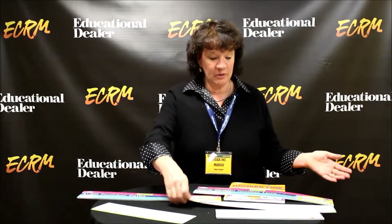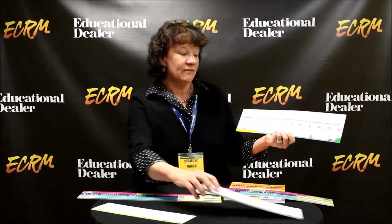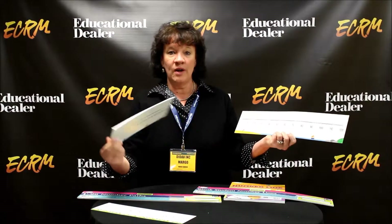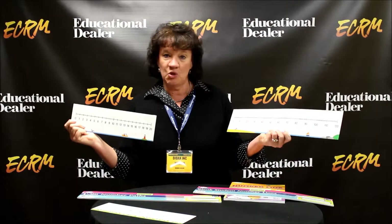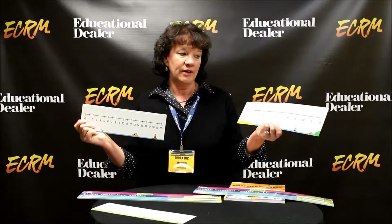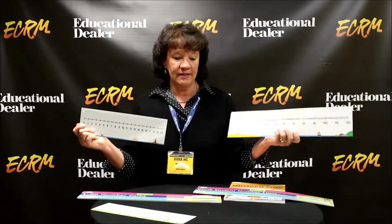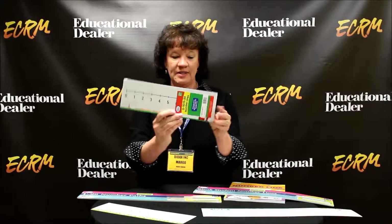What we have are a variety of number lines, starting off with our write and wipe number lines. We have two sets of them: one for kindergarten that goes up to 20, and one appropriate for up to first grade that goes up to 120, double-sided. You can see the packaging here is good for retail.